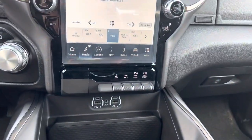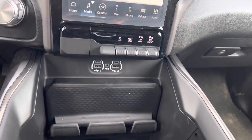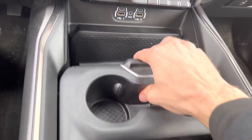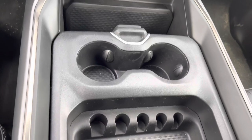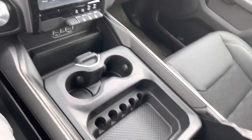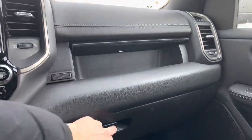Just down below, you get your traction control, tow mode, front and rear park sensors, as well as an iPhone holder and a 115-volt outlet. Two cup holders fold out, as well as coin storage, and of course this massive center console. Right in front of the passenger, you get upper and lower glove box.